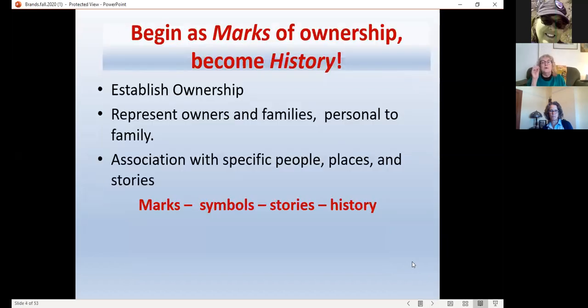What is so important about these brands? They start out initially as a way to establish ownership. If you've got a small cornfield with cows in it and you don't know whose cows they are, you can identify the brand and call the brand office. Rustling is also alive and well in the state, and brands are a way to deter rustling. Through the years, brands begin to represent the owners and their families — becoming very personal to many people. They become associated with specific people, places, and stories, and they evoke a certain sense of history.